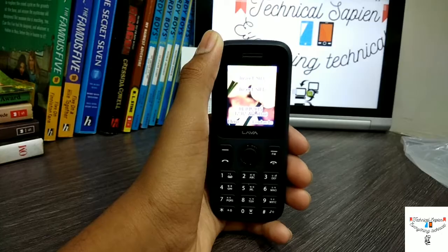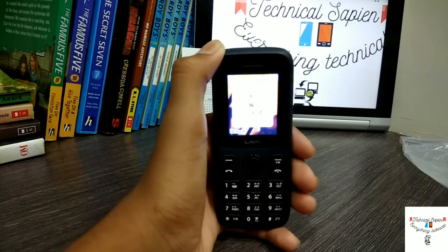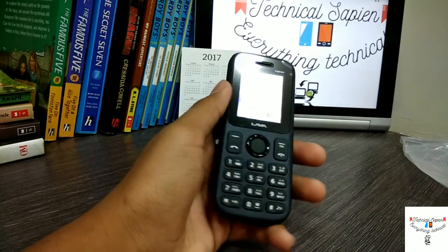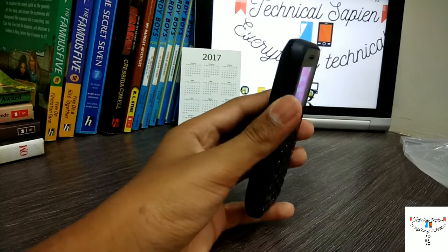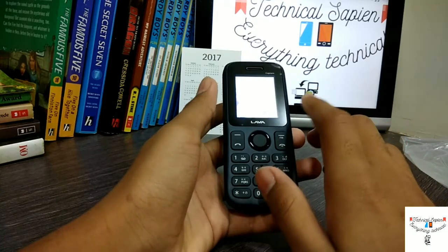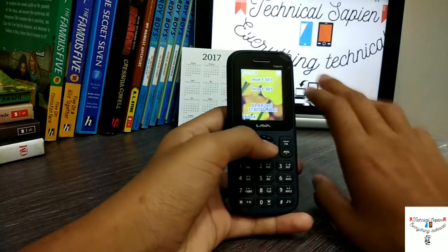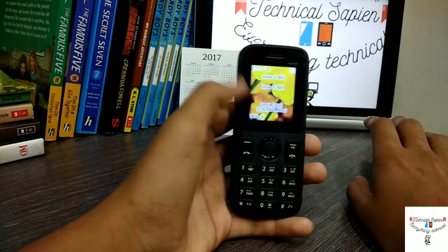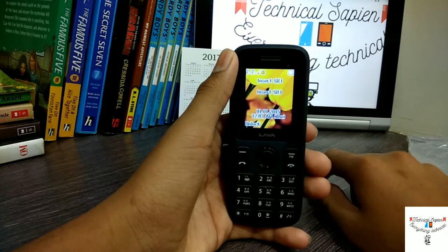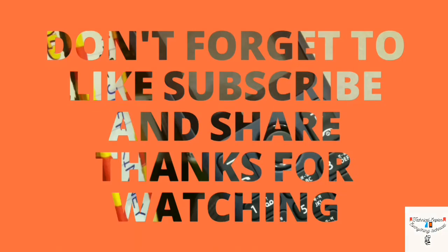Regarding the 850 rupee phone, yeah guys that's all for this video and I hope this was a very surprising video for you. This is really a very awesome phone, and Lava has also provided a screen guard for this phone, which they normally don't — or maybe they do. Anyway, that's all for this device. Please don't forget to like, subscribe, and share, and I'll see you all in the next video!